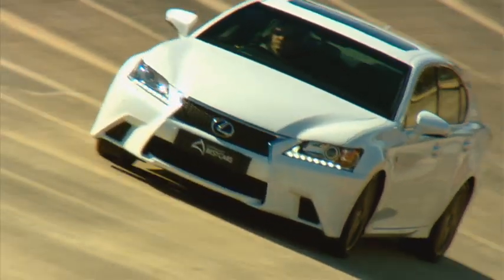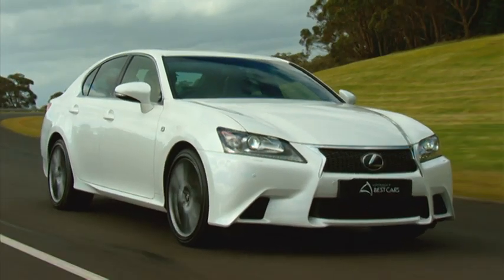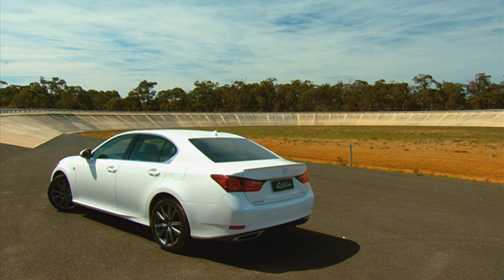The F Sport is the type of car that you might want to have as a daily driver for an executive, but one that likes to go out on a weekend, able to be an everyday highway cruiser. You flick a few buttons and all of a sudden it becomes this sports car. So it had the best of both worlds.